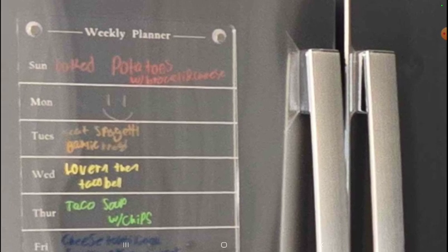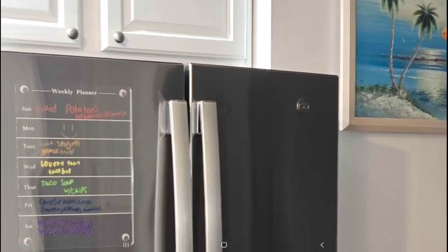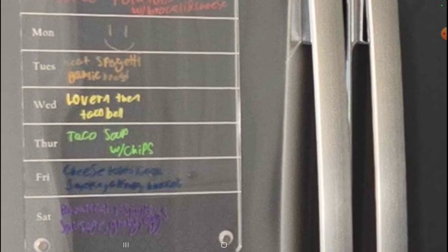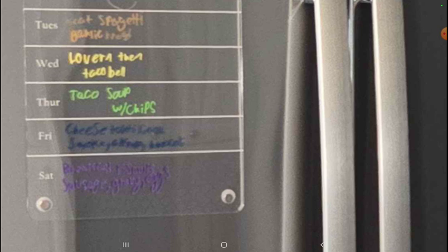I don't know what that says — stove top broccoli, I don't know. Monday: smiley face, fries maybe, or not planned yet. Tuesday: spaghetti, spaghetti meat spaghetti. Wednesday: Taco Bell.